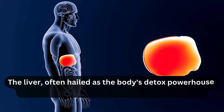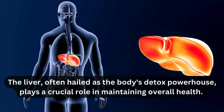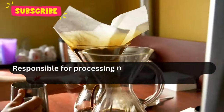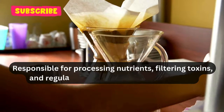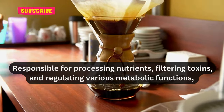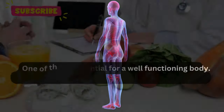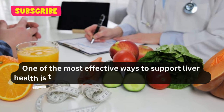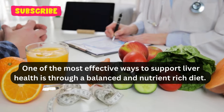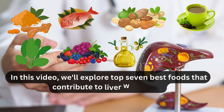The liver, often hailed as the body's detox powerhouse, plays a crucial role in maintaining overall health. Responsible for processing nutrients, filtering toxins, and regulating various metabolic functions, a healthy liver is essential for a well-functioning body. One of the most effective ways to support liver health is through a balanced and nutrient-rich diet. In this video, we'll explore the top 7 best foods that contribute to liver well-being.